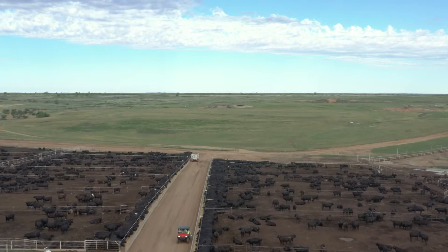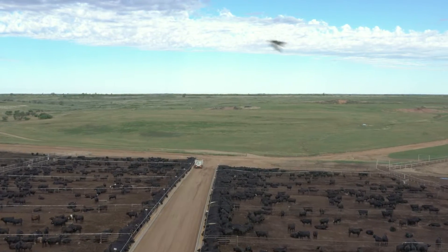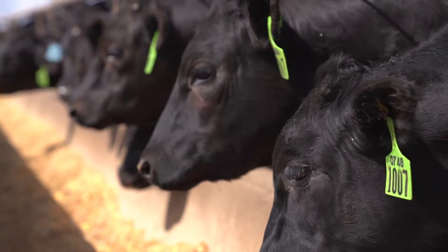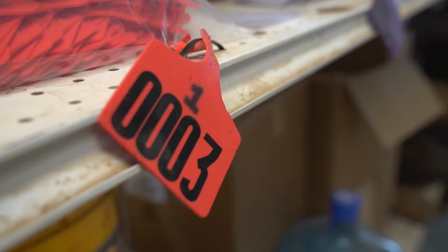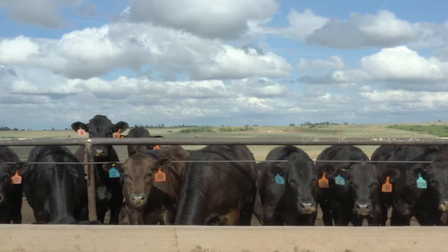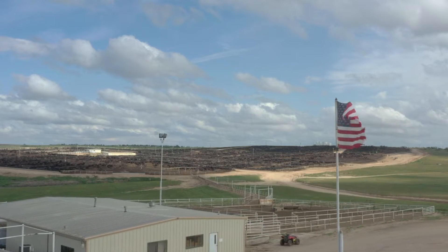We've got the neck bar readers and we have the hand readers. We obviously use the EID tag and the visual tag as well. We have a four-digit number printed on that tag — it is used for secondary identification. We have that set up at all of our cattle handling facilities.